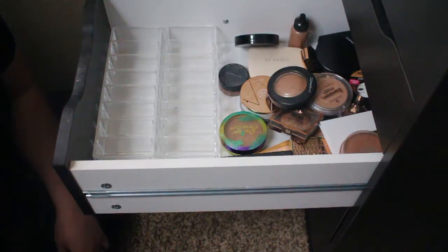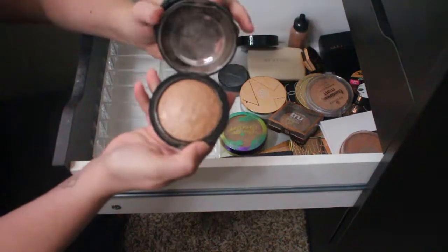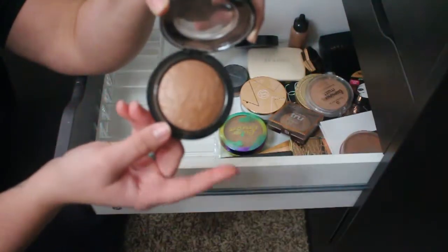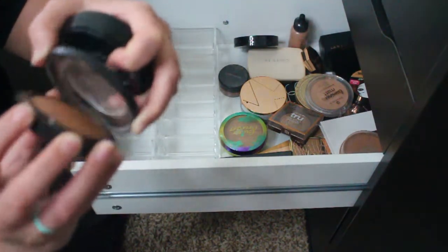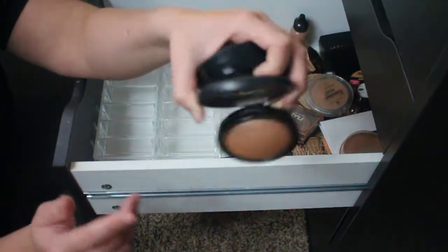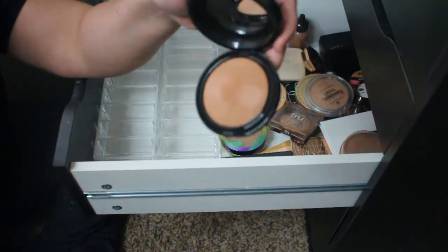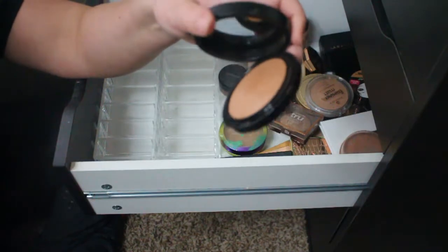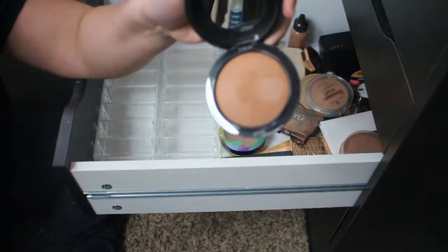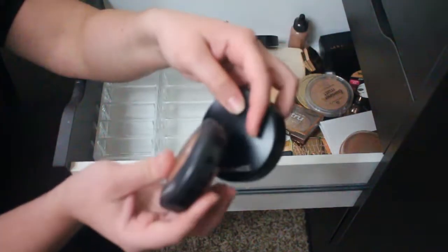I have two MAC bronzers. First is Global Glow, which is a shimmery highlighter — I accidentally bought this instead of Soft and Gentle, but it's really pretty especially when you have a tan in the summertime, kind of like a bronzer topper. I'm keeping it because MAC is expensive and I do like it when I'm really tan and need a healthy glow. Then there's the famous MAC Give Me Sun bronzer — I love this one, it's very warm but looks good on my skin tone, and it was a Christmas present for my mom.